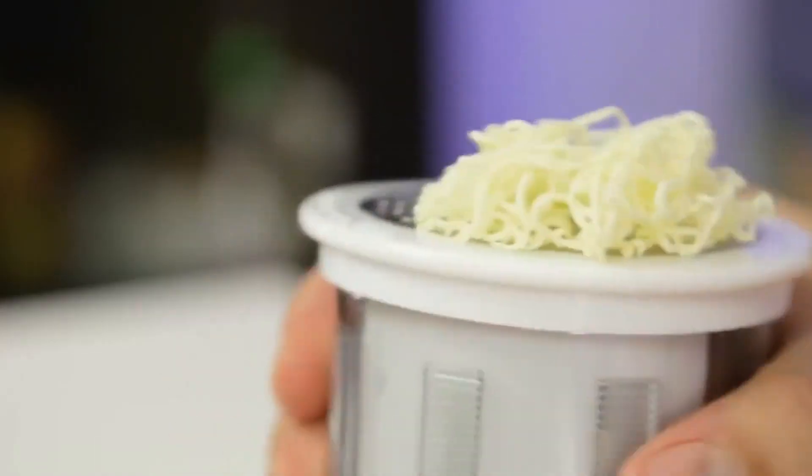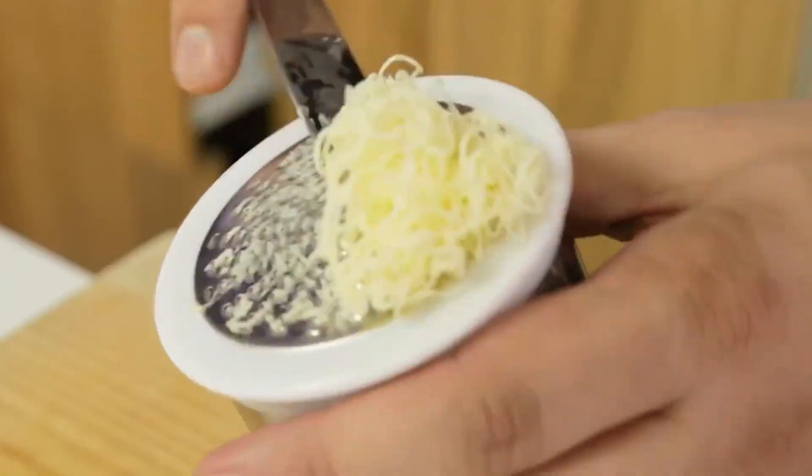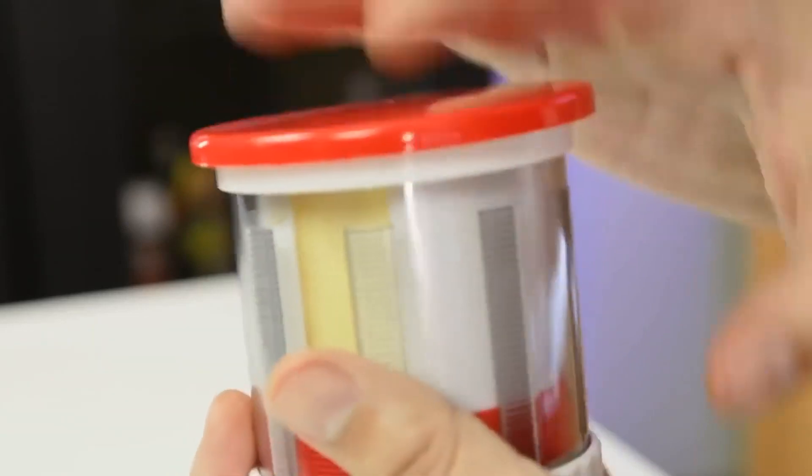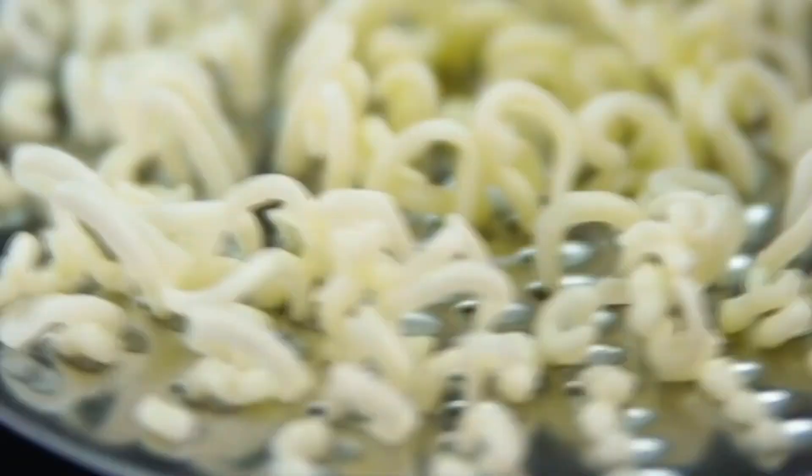Simple, right? If there's still some butter stick left in the grater, you may as well use the handy device to store it for later. You can also get this unique invention for under 20 bucks on Amazon — that's if you think it'll make your life a bit easier.